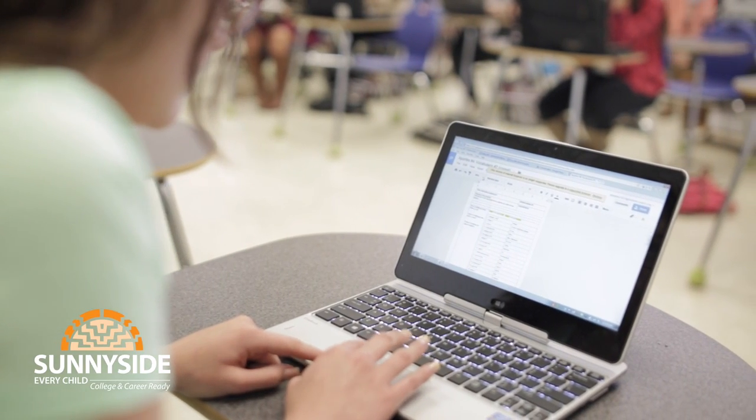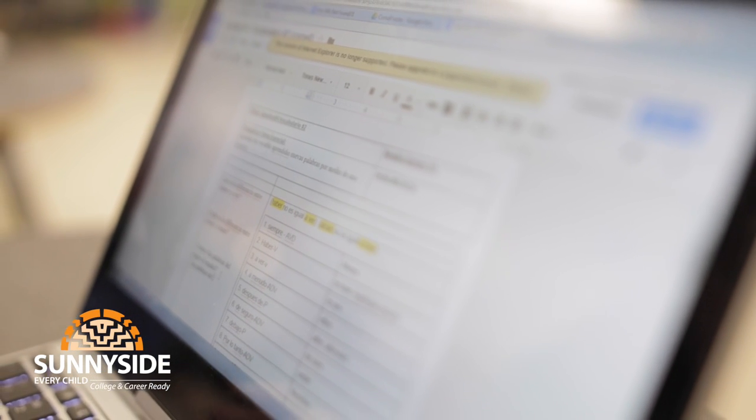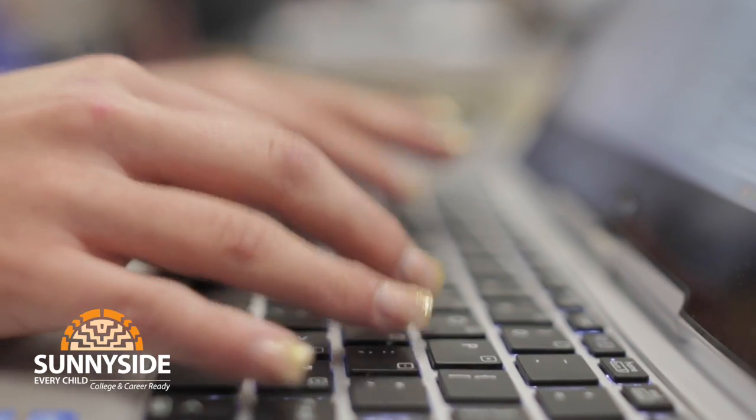Note-taking: a vital skill in the 21st century. But how do we develop those skills throughout students' K-12 learning experiences? Let's take a look.